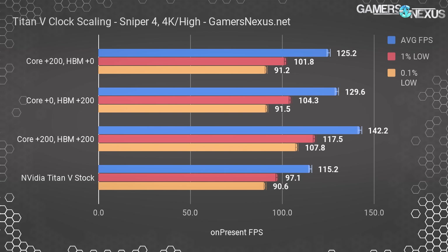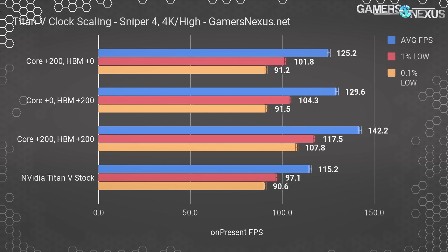Let's dive in with Sniper, and toward the end we'll have more data for the synthetic workloads. We're starting with the polar opposites for the games — games will interest most viewers more than synthetics, and games will show the least change compared to more sensitive synthetics.